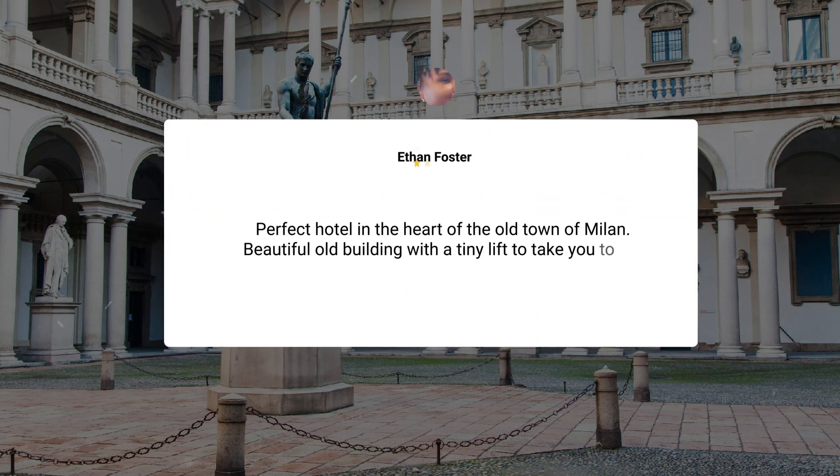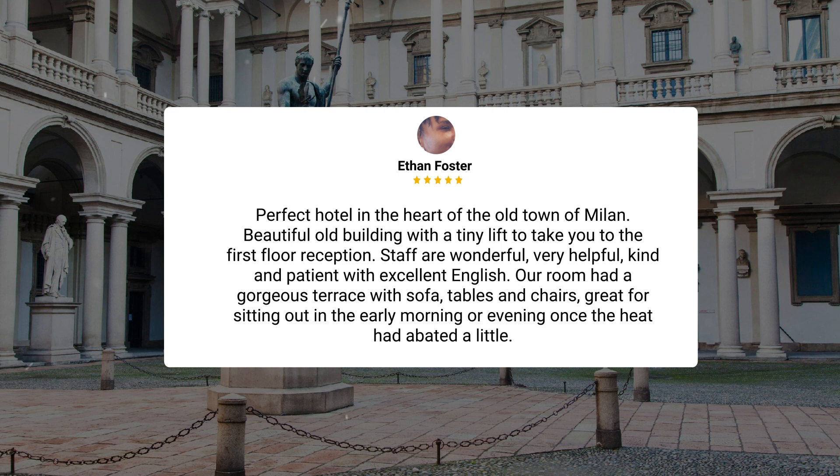Perfect hotel in the heart of the old town of Milan. Beautiful old building with a tiny lift to take you to the first floor reception. Staff are wonderful, very helpful, kind and patient with excellent English. Our room had a gorgeous terrace with sofa, tables and chairs — great for sitting out in the early morning or evening once the heat had abated a little.